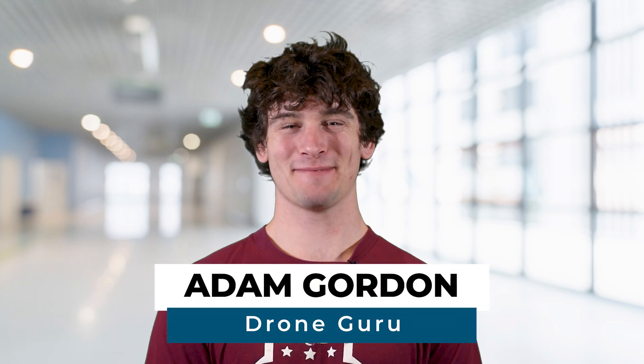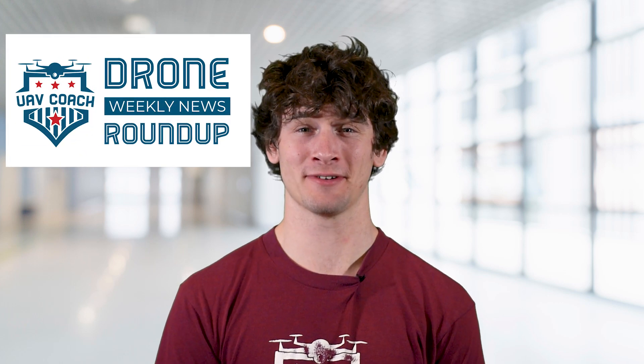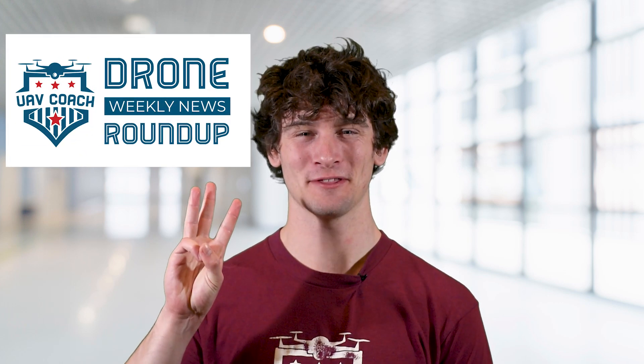Hey Drone Friends! This is Adam at UAV Coach and Drone Pilot Ground School. Happy Friday and welcome to our Drone Weekly News Roundup. I have three stories to share with you this week.